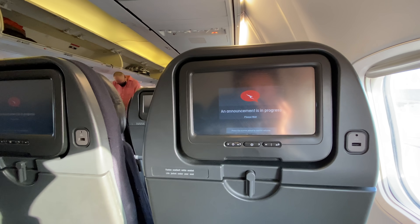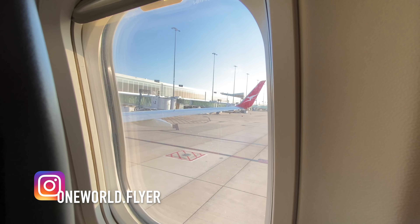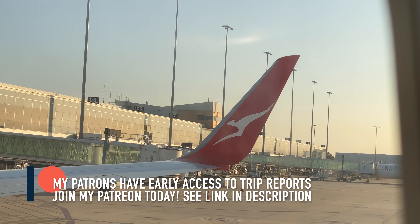You are required to wear a face mask for the duration of your flight to Darwin this morning, for your safety and for the safety of those around you. Please ensure you wear your face mask correctly, covering your nose, mouth, and chin.